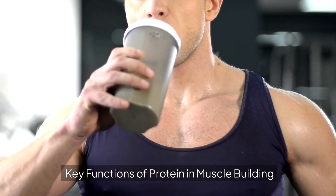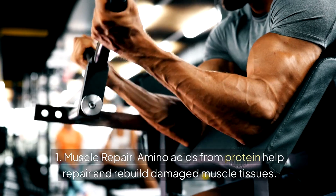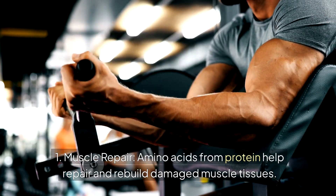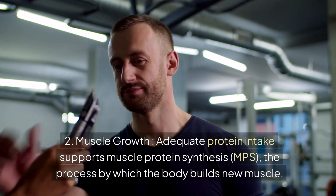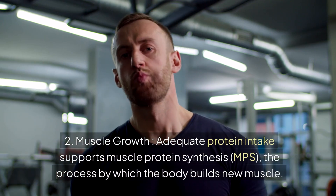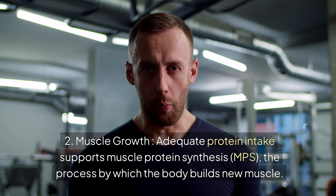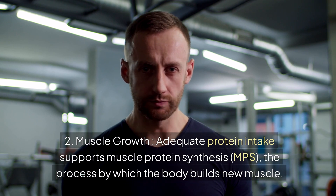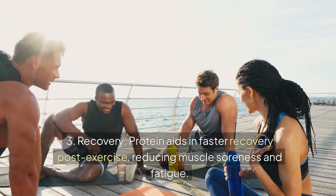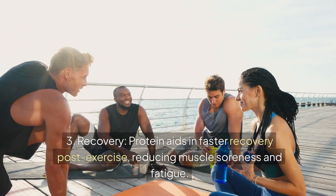Key functions of protein in muscle building: 1. Muscle repair — amino acids from protein help repair and rebuild damaged muscle tissues. 2. Muscle growth — adequate protein intake supports muscle protein synthesis (MPS), the process by which the body builds new muscle. 3. Recovery — protein aids in faster recovery post-exercise, reducing muscle soreness and fatigue.